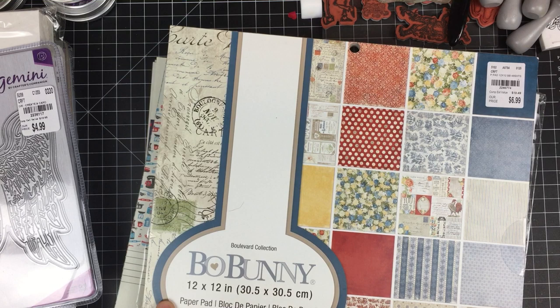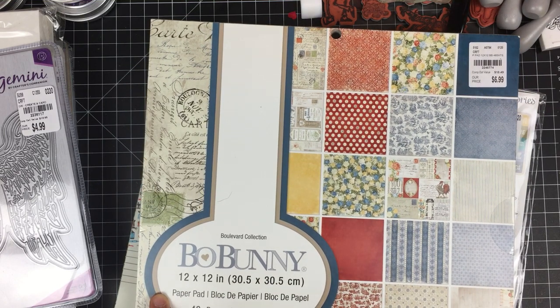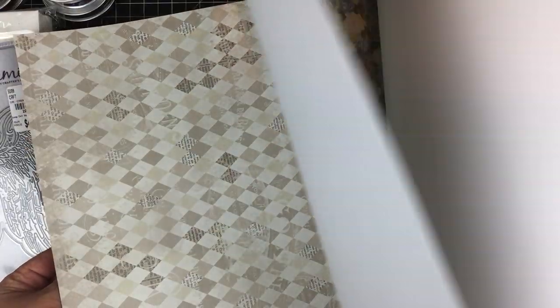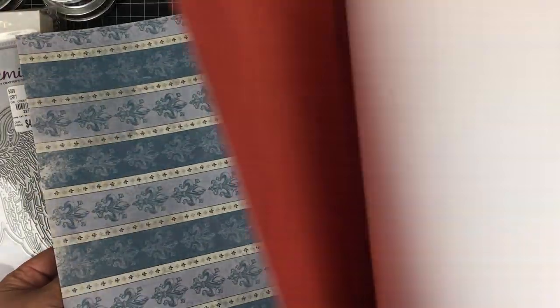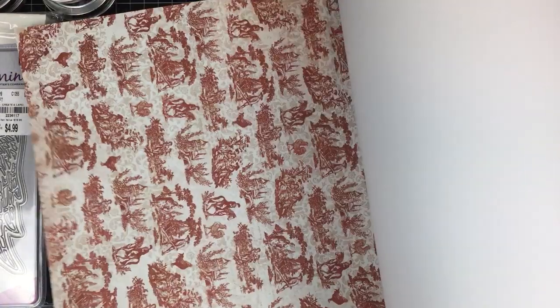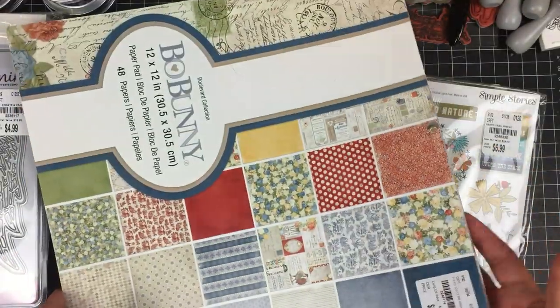Here is a Bo Bunny one — this is part of the Boulevard collection. Really pretty — my gosh, this one is stunning. Absolutely gorgeous. These would make amazing backgrounds for your art journaling pages, for your cards, for your albums — pretty much anything and everything.